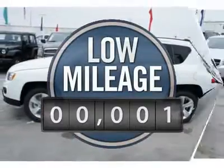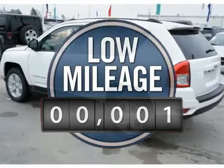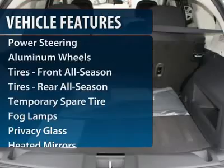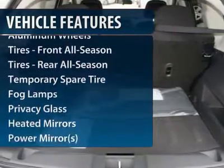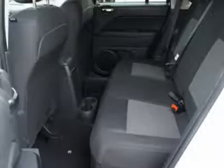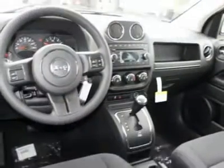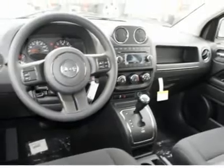This vehicle has less than 100 miles. Here are some of this vehicle's great options: traction control, stability control, anti-lock braking system, air conditioning, adjustable steering wheel, power steering, aluminum wheels, keyless entry, cruise control, floor mats.